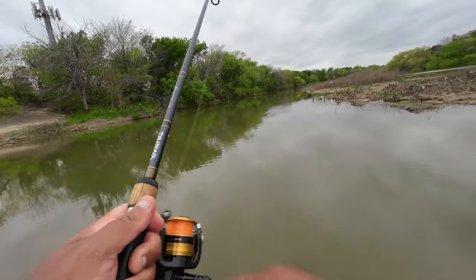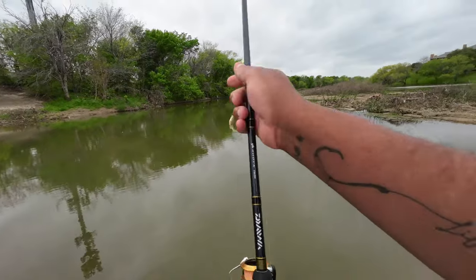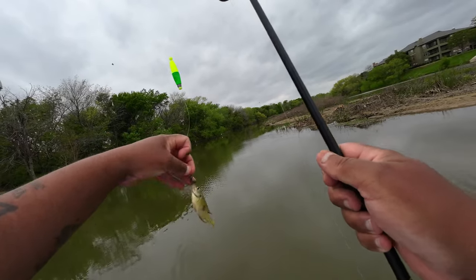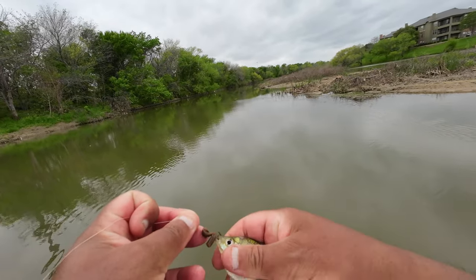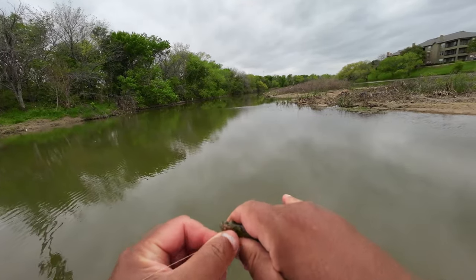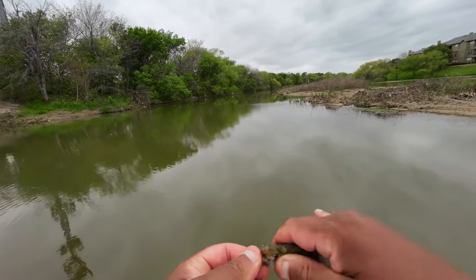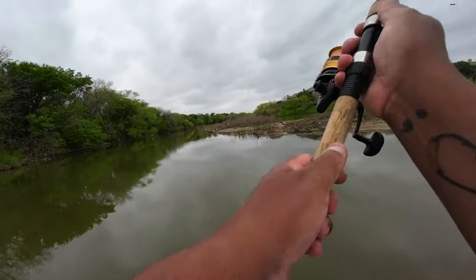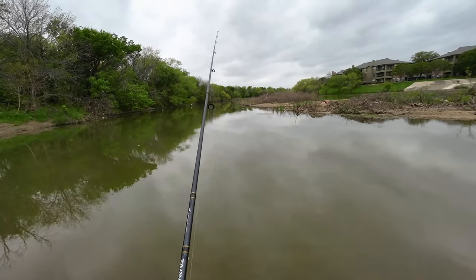We're on, guys — as soon as it landed! Didn't even get the full cast in, but look at that. Looks like he's got some spots on him. I do see some carp in there as well. Let me go grab the bucket. I'm going to cast far — that's where I casted last time and as soon as it hit, boom, there it goes.